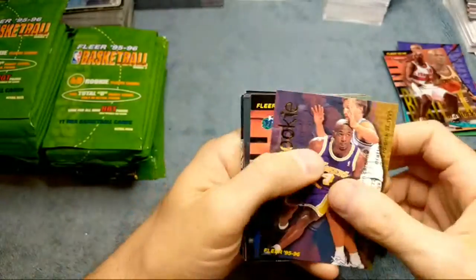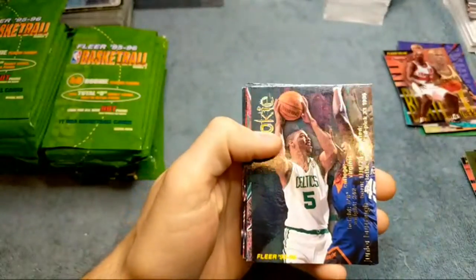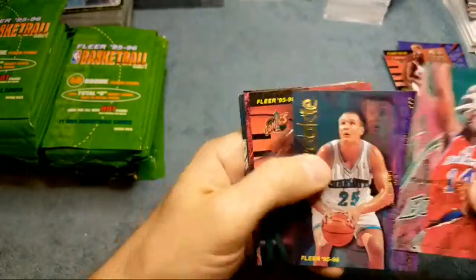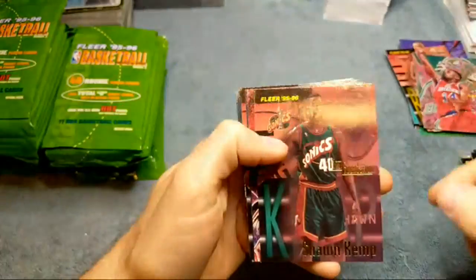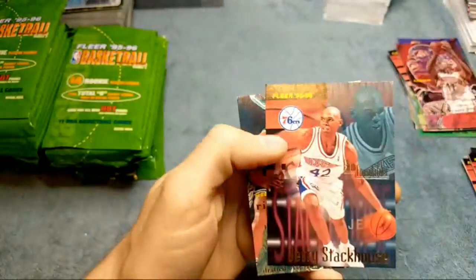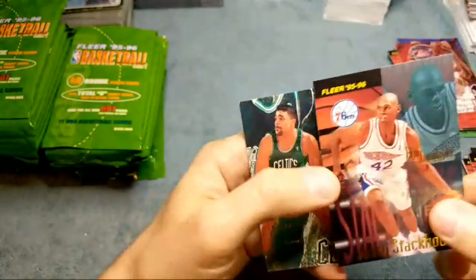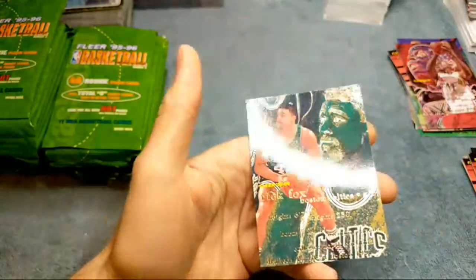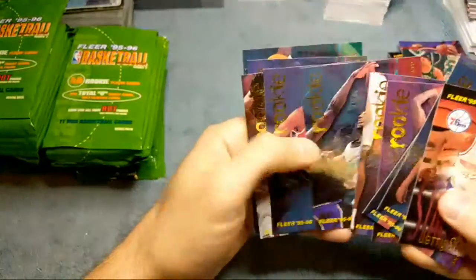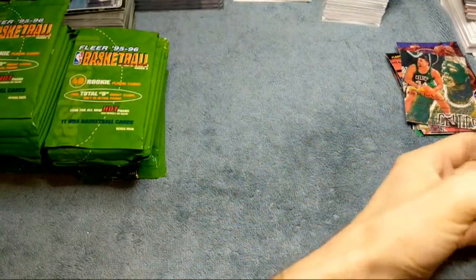Looks like we got some more rookies. We got Jason Kidd — Hall of Famer there. Another rookie: Robert Pack. Another rookie card — Sean Kemp. Brennan Maxwell, Joe Smith. Another Stackhouse. That's not his rookie card, but it's his rookie year, right? Jerry Stackhouse rookie, and then he has another card in here apparently. Very cool cards, I'm liking these so far.